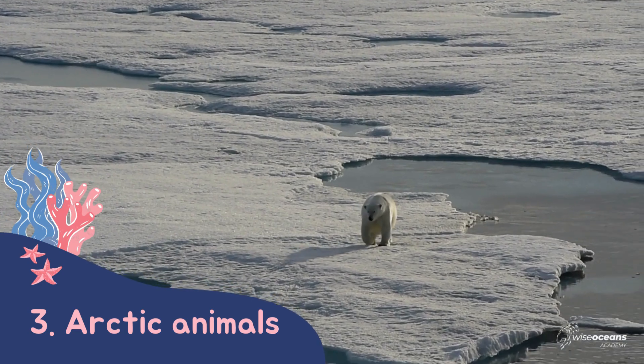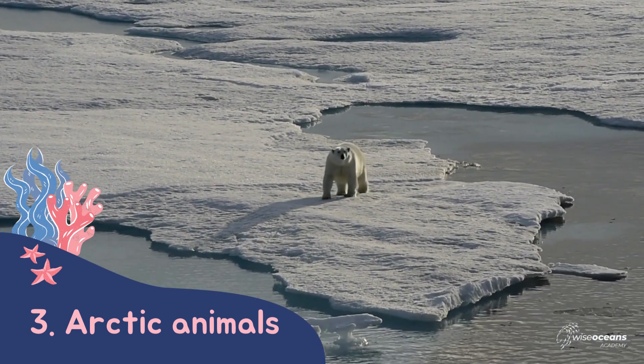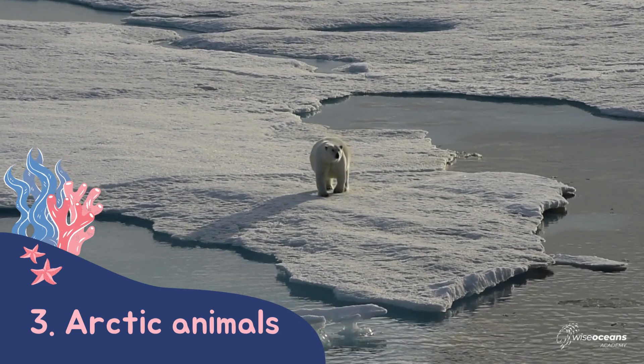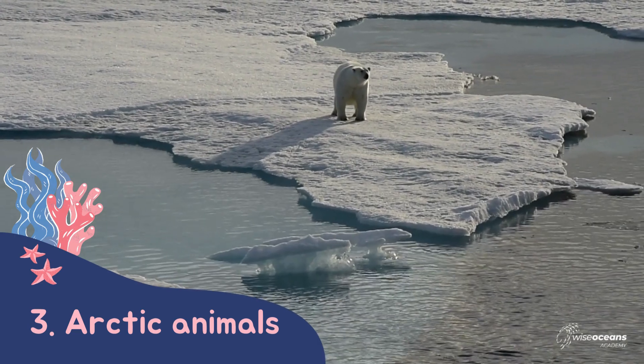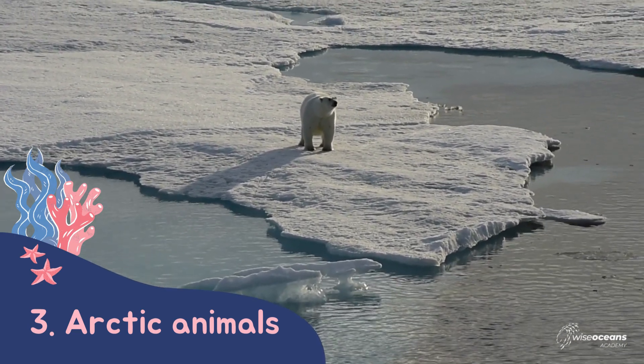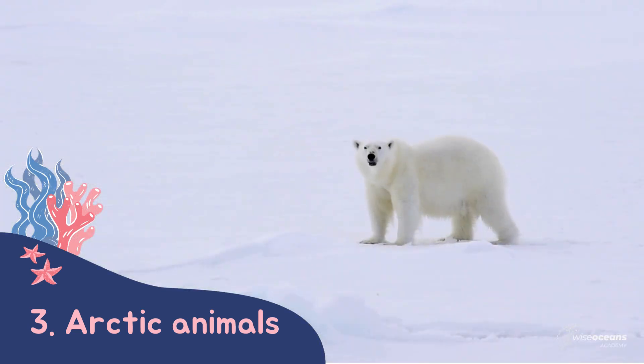Next up we look at who lives in the Arctic. Polar bears are only found in the North Pole. Did you know that polar bears' fur is not actually white? It's transparent, and under this fur their skin is actually black.